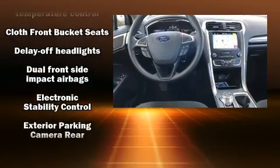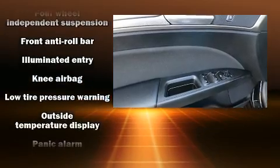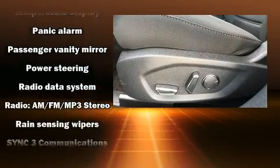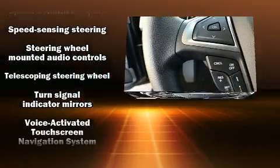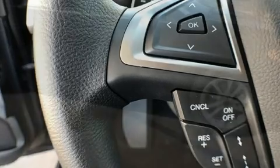Safety equipment has been integrated throughout, including head curtain airbags, front-side impact airbags, traction control, brake assist, a panic alarm, an emergency communication system, and four-wheel disc brakes with ABS. With electronic stability control supplementing mechanical systems, you'll maintain precise command of the roadway.